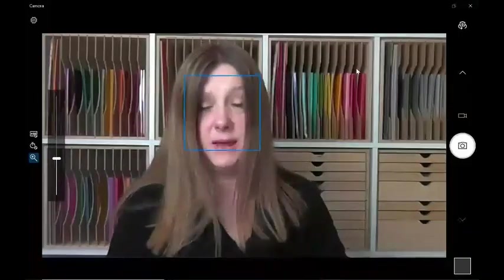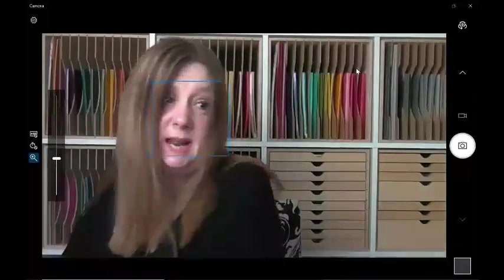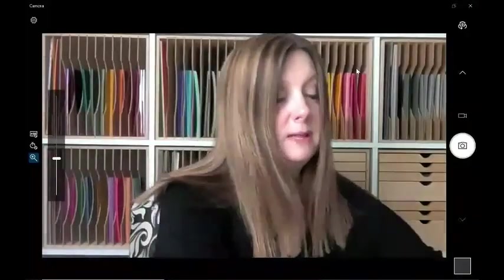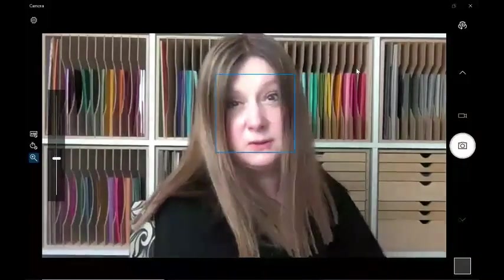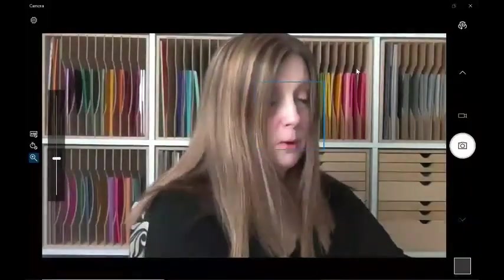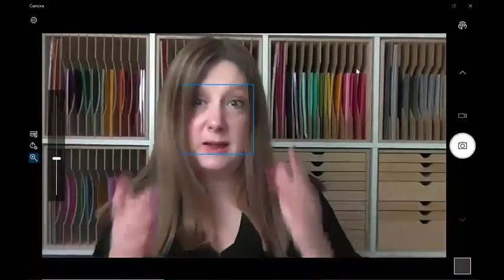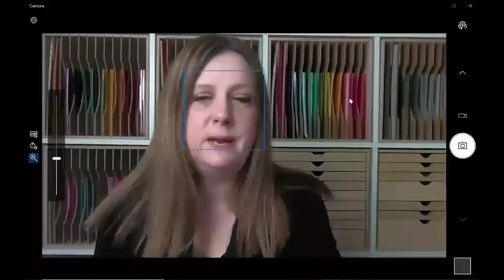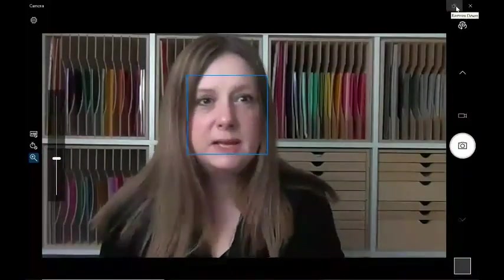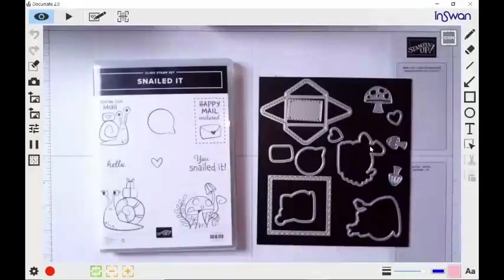So let's get started with sharing our projects for today. I'm doing this video a little differently than my past videos — I'm using a different program and a different camera. Let me know if you like this or not; I'm still experimenting with some different ways to do that. Let me switch my camera view.